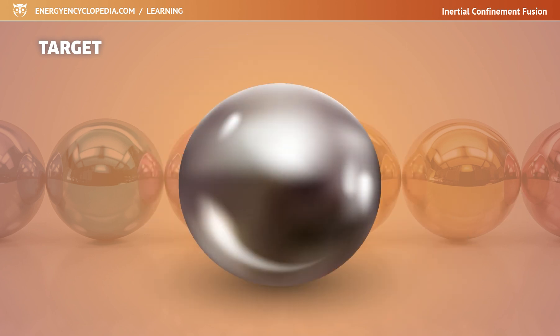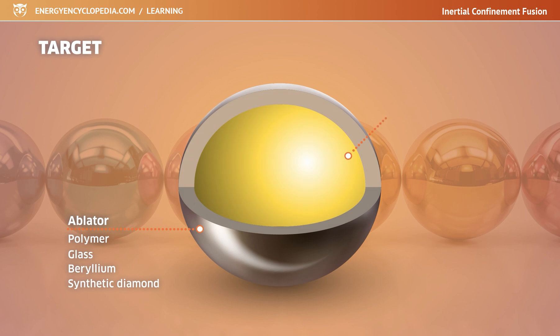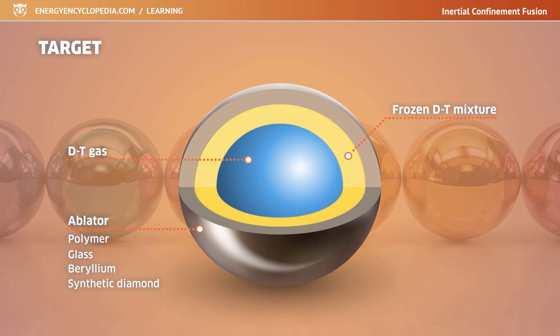Since we need to compress the fuel target symmetrically into the smallest possible volume, logically the target has the shape of a sphere. Its surface is a solid membrane called an ablator. Most often this is a thin plastic membrane, but glass, beryllium, or even synthetic diamond can be used. Underneath the ablator layer is hydrogen fuel. To achieve the best symmetry and homogeneity, it takes the form of a frozen layer with gas underneath in the center of the target.